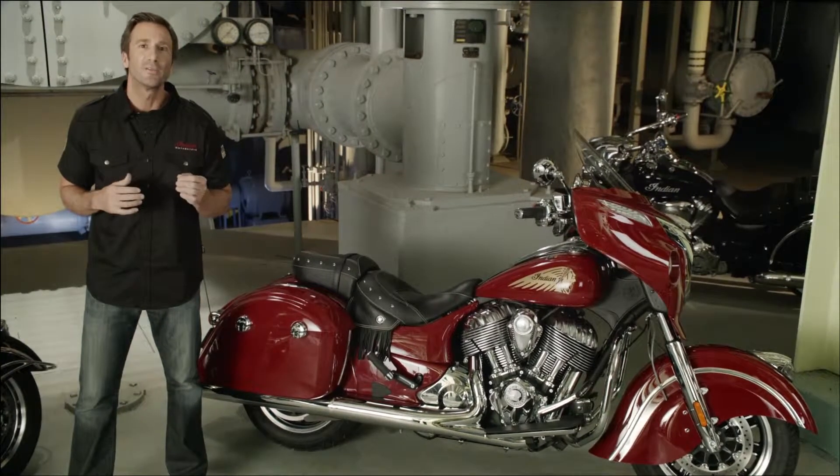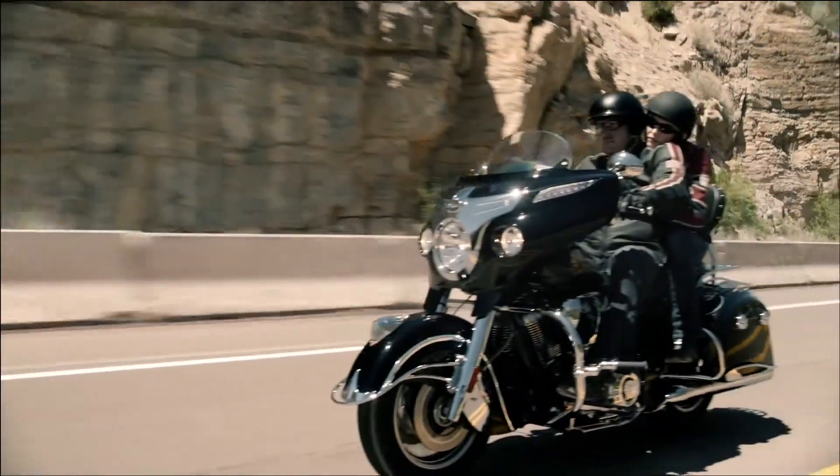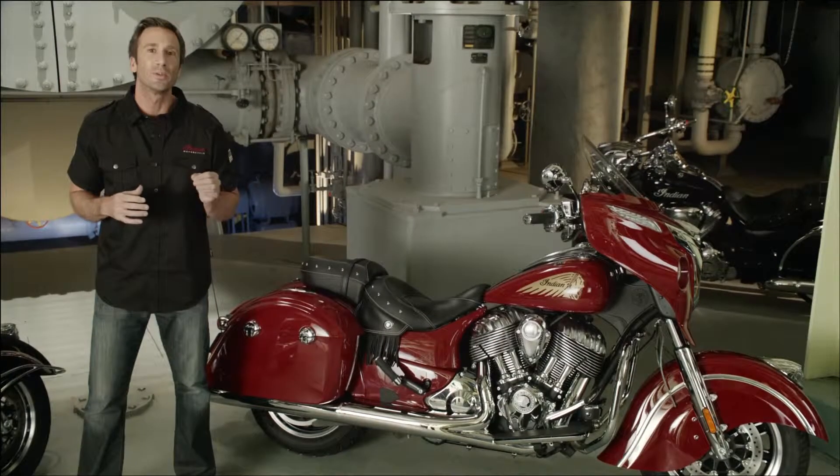The 2014 Indian Chieftain is available in three classic colors: Thunder Black, Indian Motorcycle Red, and Springfield Blue.